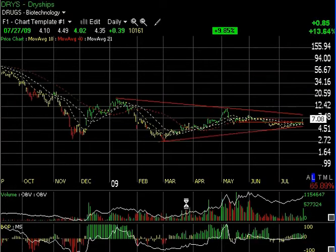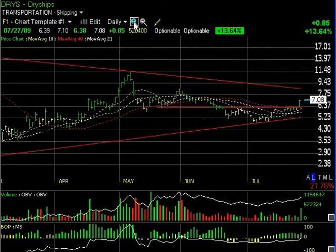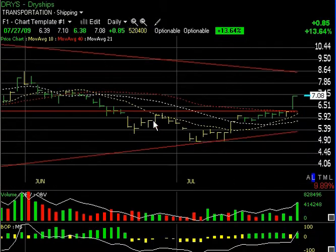Dry Ships had a very nice day today. Look at the big coil it's been forming over the last six to seven months. A mini head-and-shoulders pattern formed and held back below the moving averages — the 40-day — and lateral price resistance. But that was broken today with an 85-cent move on 52 million shares, the heaviest volume going back to the beginning of June. That could lead to a run up towards the 8.50–8.65 area, my next trading target.